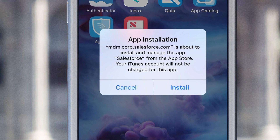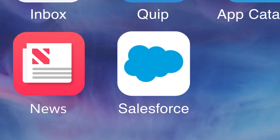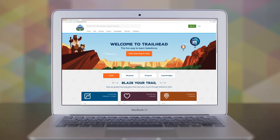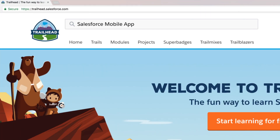And with mobile device management, your entire workforce can meet security and compliance standards from anywhere. Visit Trailhead to get started, and learn how to sell smarter, faster, and the way you want with the Salesforce mobile app.